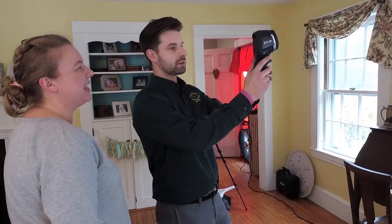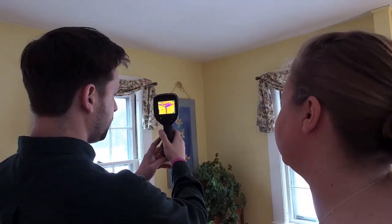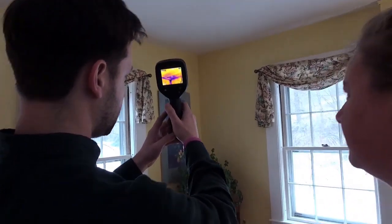Thermal imaging provides a huge benefit in our job. When we come in and do the energy audit, one of the main things we look at is whether there is insulation in the walls. Without drilling holes in every single wall bay to see if there is, we have thermal imaging where we can actually see without taking down a wall assembly. That's huge for us, and it allows us to see where we need to treat.